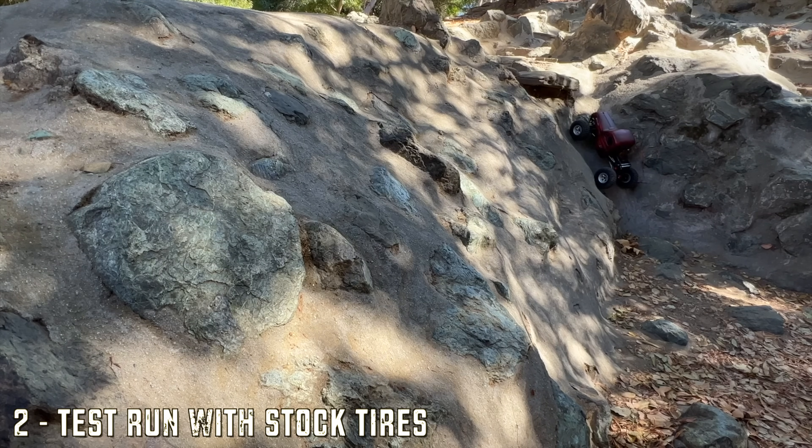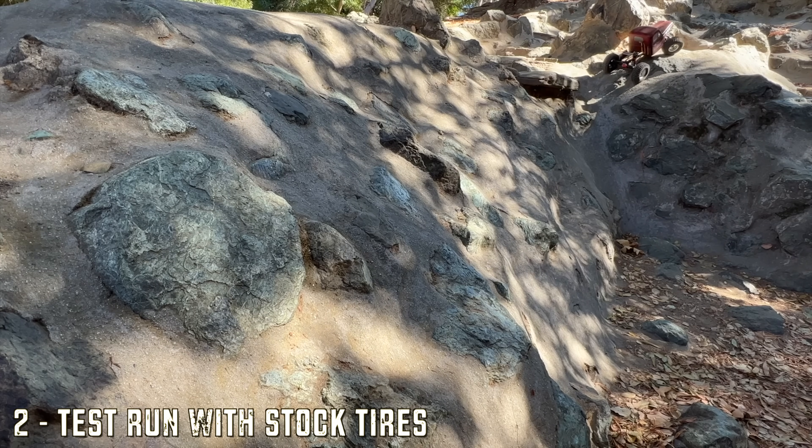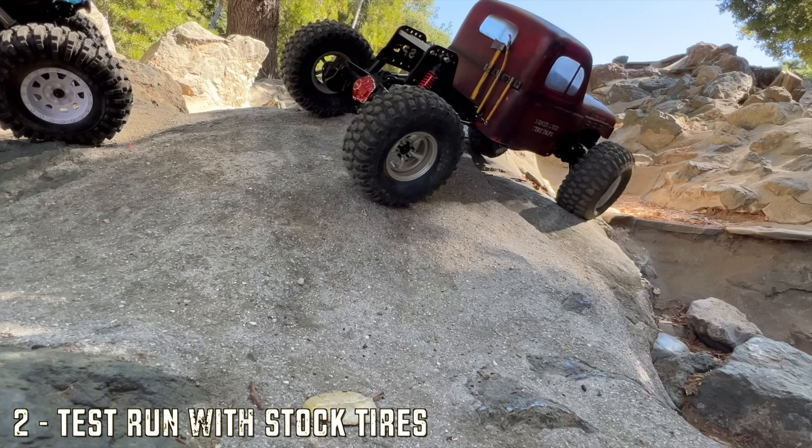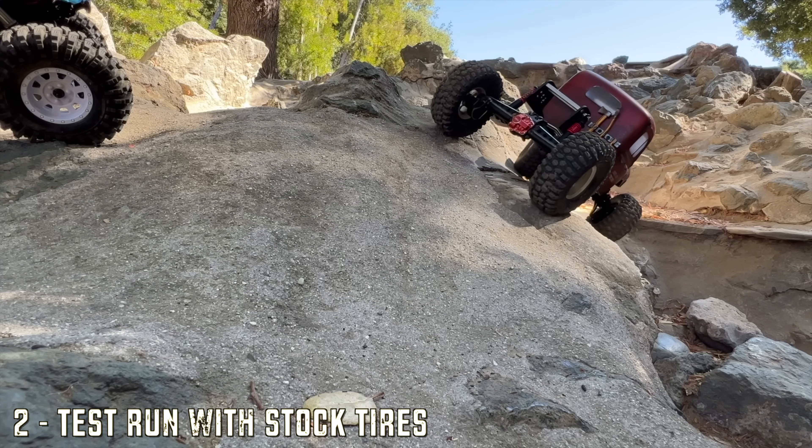For comparison, the G-Speed comp crawler I have is wider, has a lot of brass, and runs Proline Hyrax tires. You can see it just sails through — it wasn't even a challenge. Makes that right turn easily.